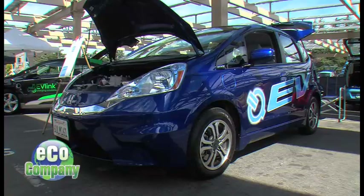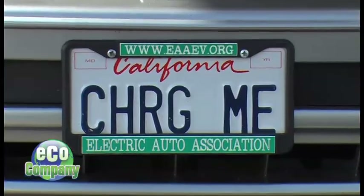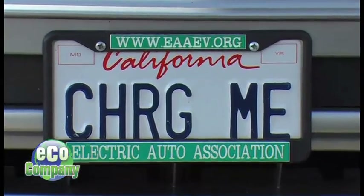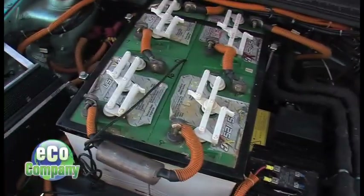Some vehicles are new, but many are older models converted by their owners. It's very do-it-yourself, hands-on. Tom Seidel is with the Electric Auto Association. We've been doing this rally for 40 years — since 1972. Back in 1972, the way you got an electric car is you made it yourself.